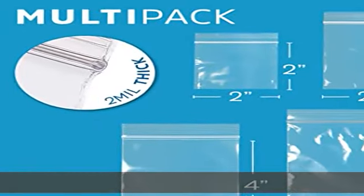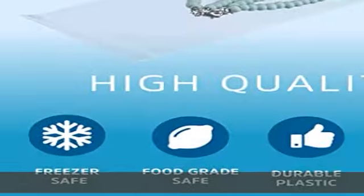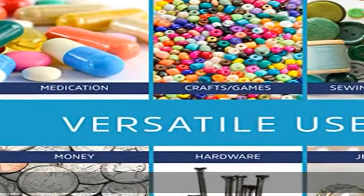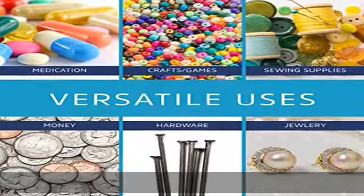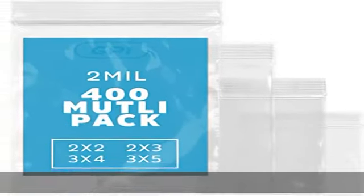Quality waterproof and dustproof sealable bags are strong and durable, with a sturdy zipper for enhanced reusability. Material: all virgin low-density polyethylene, 100% food grade safe, non-toxic and odorless, freezer safe.